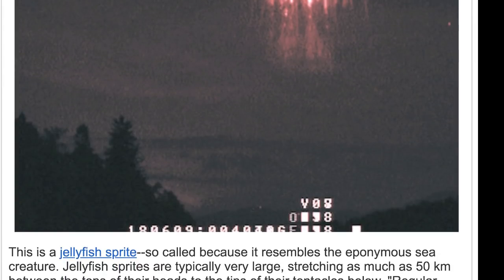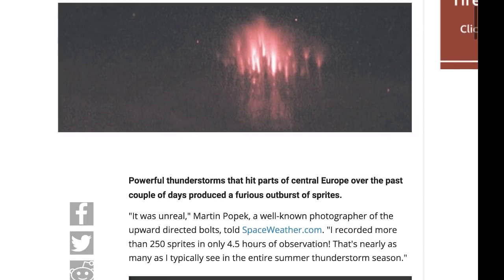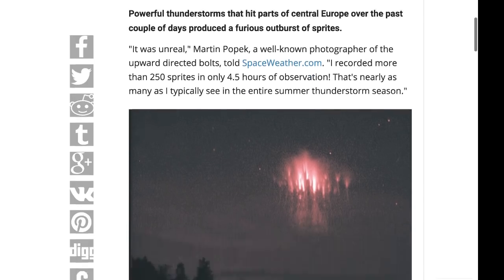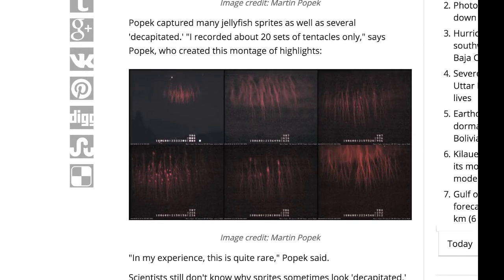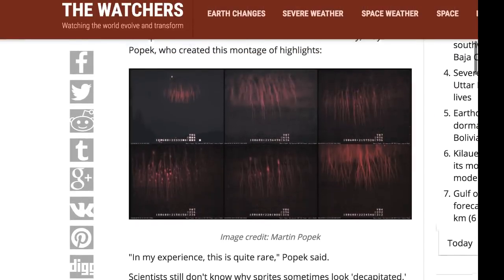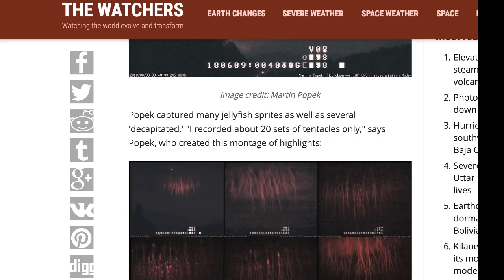Before I show coronal hole information or anything like that, I wanted to bring up this quick article. It says it was unreal — Martin Popeck, a well-known photographer of upward-directed bolts, told spaceweather.com he recorded more than 250 sprites in only 4.5 hours of observation. That's nearly as many as he typically sees in the entire summer thunderstorm season. He captured many jellyfish sprites, several which were decapitated, and recorded about 20 sets of tentacles.